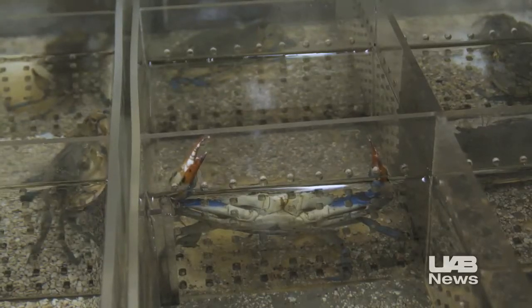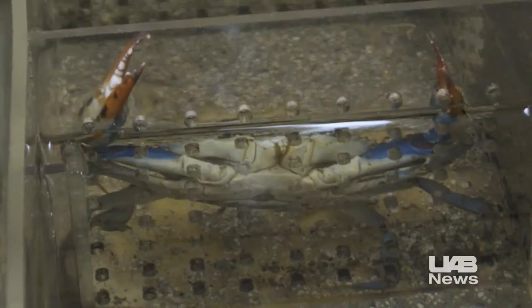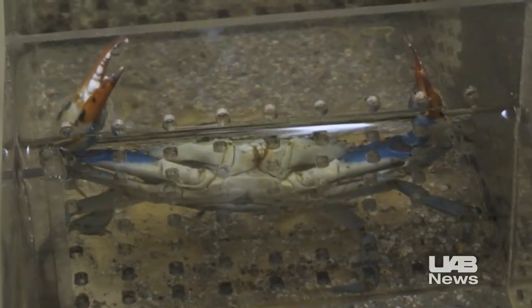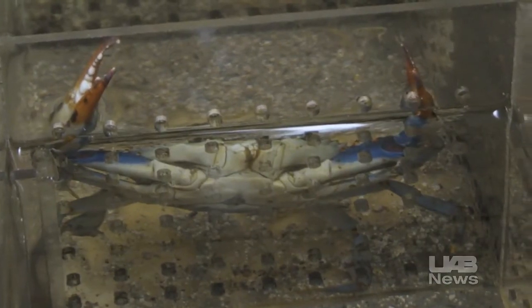Molting allows the crab to grow, and before its new, larger exoskeleton has a chance to harden, the crab is softer and more pliable for a period of hours. It's in that short window of time when the soft-shelled crab — the newly molted crab — is considered to be a delicacy by lovers of seafood.